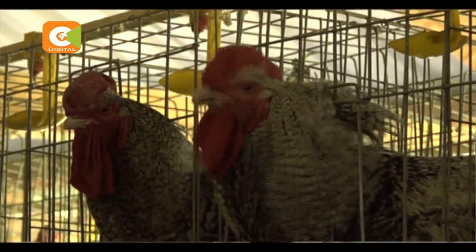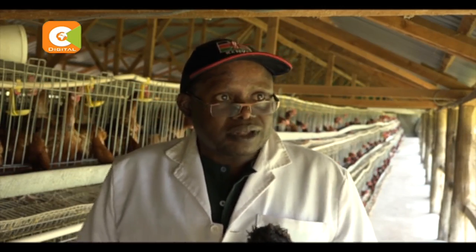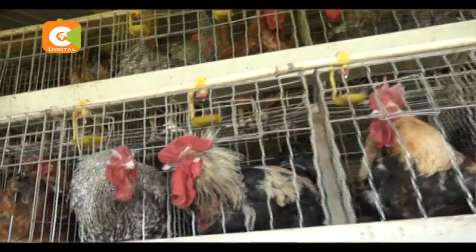Our interest was a bird that can be kept by the local farmer — one that requires a low level of investment and can do free range. The project was started by one director whose idea was to invest one million shillings to start. Currently, the total investment stands at 100 million shillings.